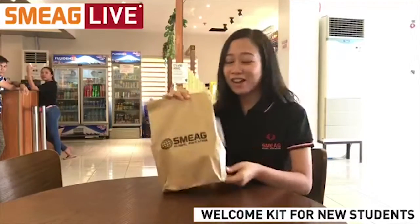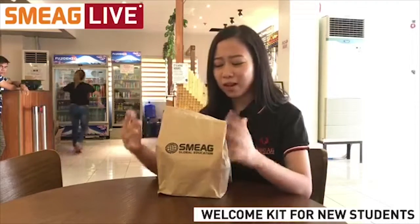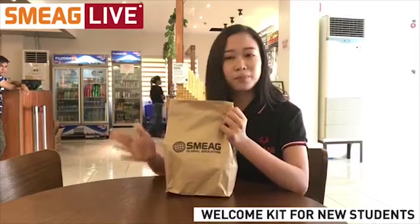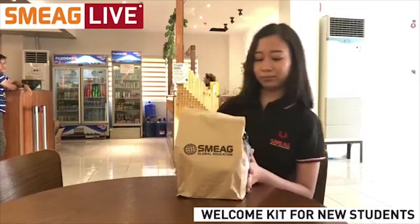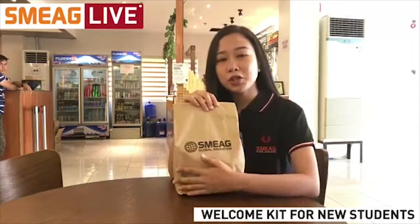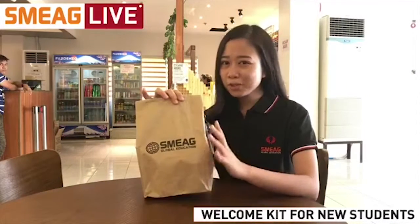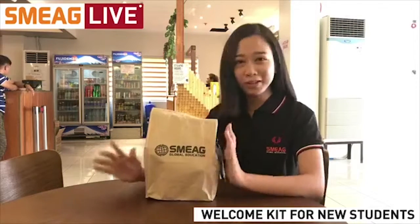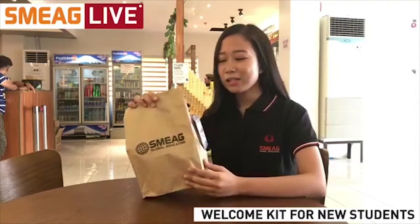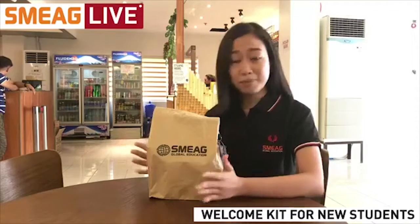I know, I know — it's not really a box, it's more like a pack, but you still don't know what the items inside hold, so it still is a mystery, right? A mystery pack. This mystery pack is given to new students upon their arrival here at SMEG. It's more like a gift from the school, and its official name is actually the SMEG Welcome Kit.